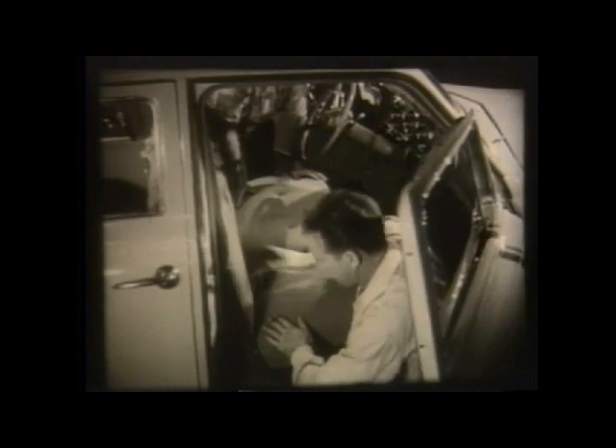Finally, all the familiar trim appointments of the Studebaker interior are installed. And the finished bodies are sent to the final assembly line.